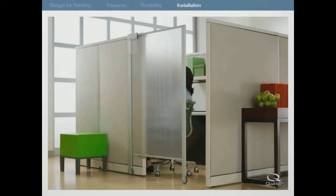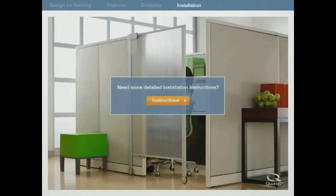The Quartet Premium Privacy Screen will seamlessly blend into any office environment. Just clamp to the outside of your cubicle wall and slide open and closed to create the distraction-free zone you need.